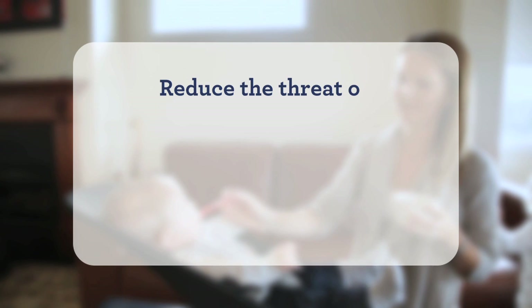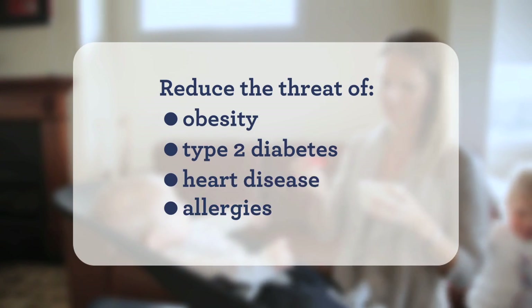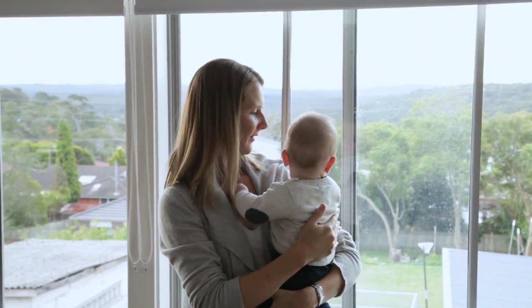The right nutrition can reduce the threat of obesity, type 2 diabetes, heart disease and allergy. When and how to approach each of those stages can sound overwhelming, but it doesn't have to be. With a little bit of knowledge, this stage of life can be fun, not frightening.